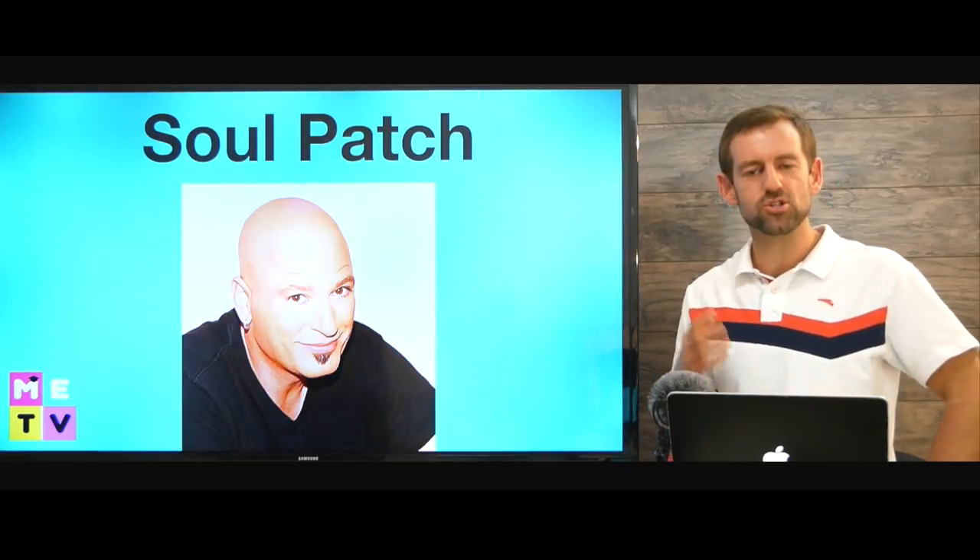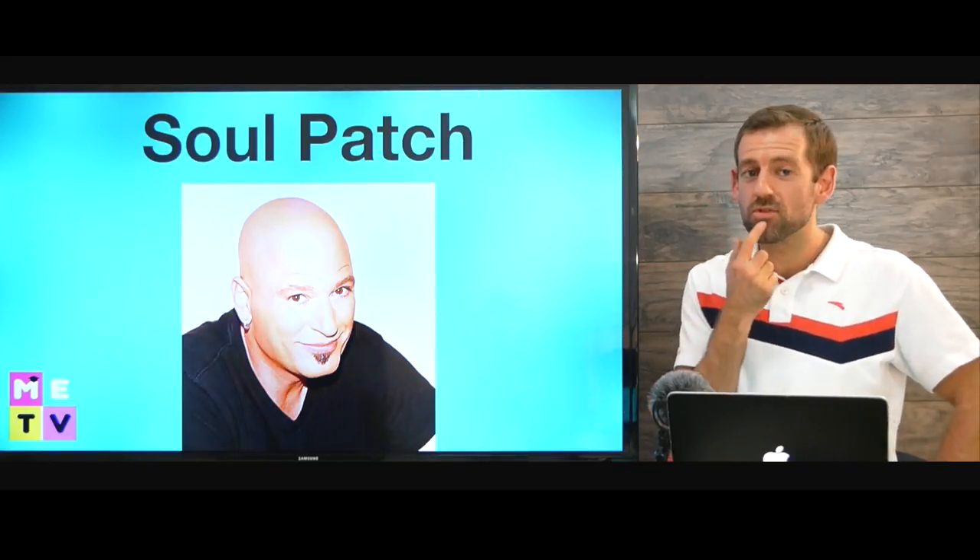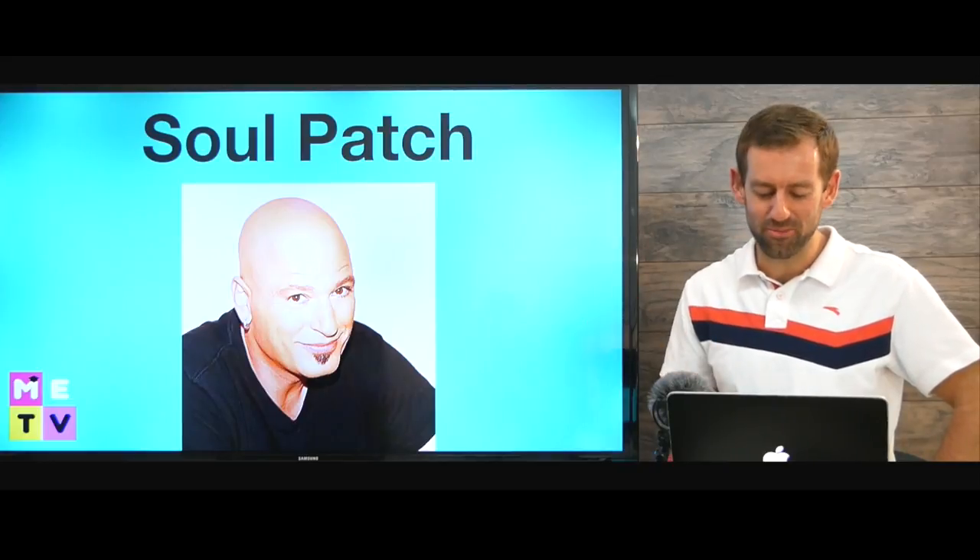Now, what about this? Is that a goatee? No. That is called a soul patch. So if you just have hair right there, that's called a soul patch.